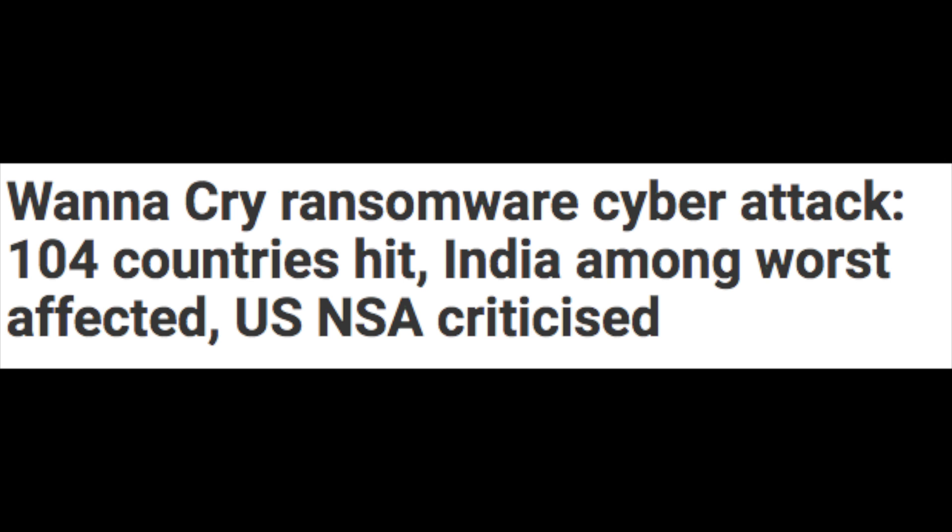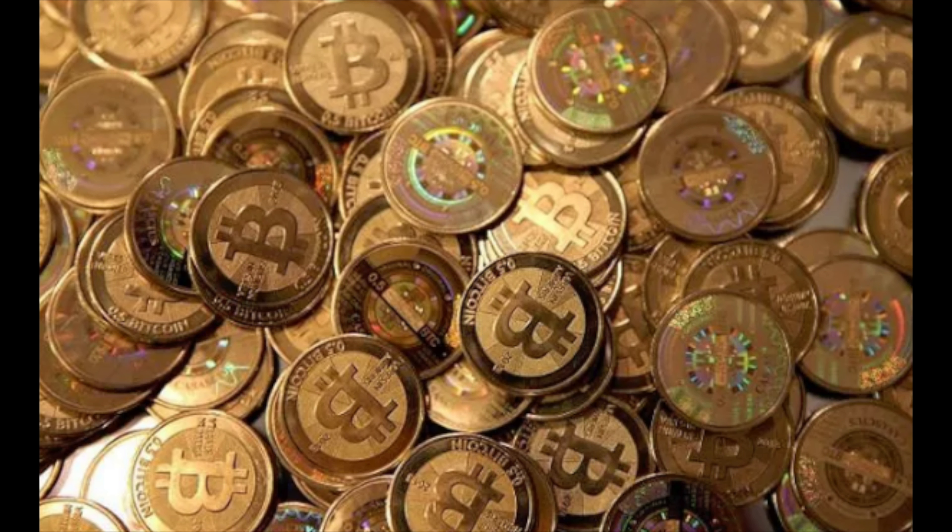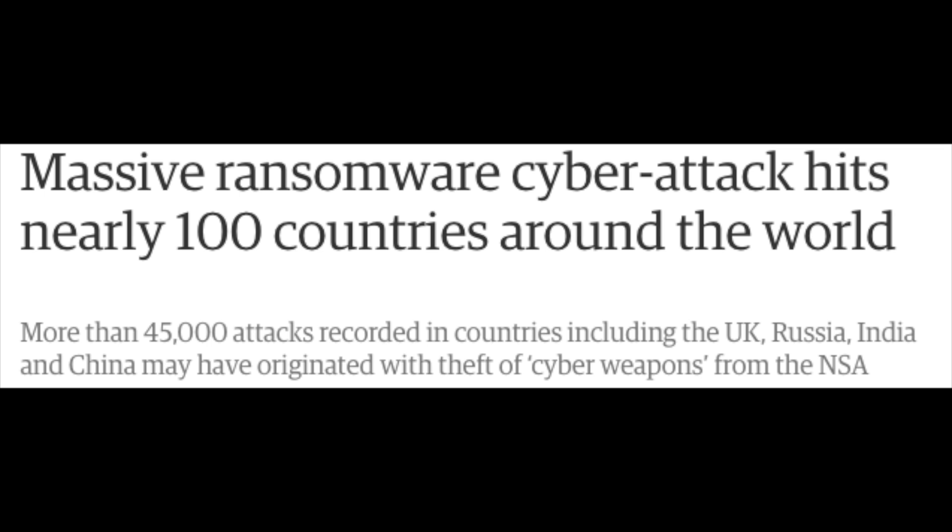The cyber attackers spread a file named WannaCry, also known as WannaCryptor 2.0, which is responsible for the jamming of systems. An amount of $300 to $600 was asked in the form of bitcoins as ransom from individual computer owners affected by the virus, while for government organizations the attackers raised the ransom amount by $20,000 more.